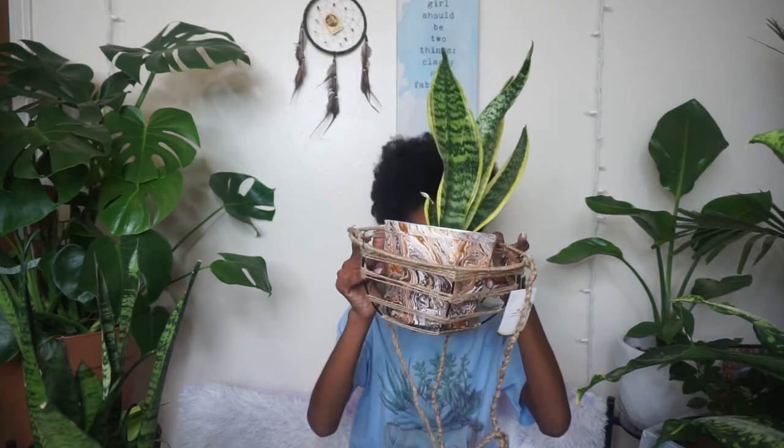I wasn't even expecting to get a plant that day — I was just going in to get the basket, and my cousin said it comes with the plant too, so I got the plant and the hanger. It was a win-win situation. My snake plants are definitely some of my favorites. You do not have to water them as often — they thrive on neglect. I only water my snake plants every two to three weeks, and honestly I haven't watered this one since I got it.